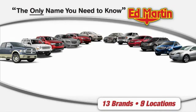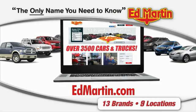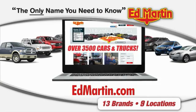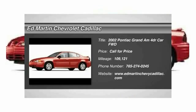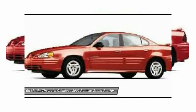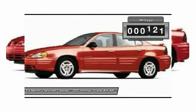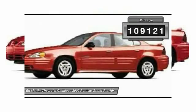Thank you for clicking our video. You can also shop over 3,500 more cars and trucks online at edmartin.com. The 2002 Grand Am. The Grand Am is Pontiac's compact sedan and coupe with a contemporary exterior design to appeal to younger drivers, or those of us who want to feel younger. This vehicle has less than 110,000 miles.